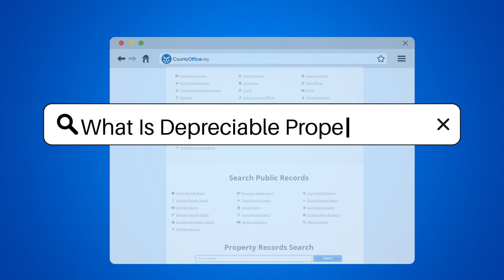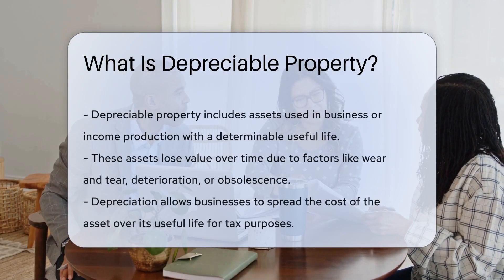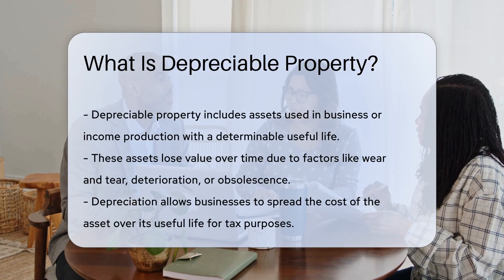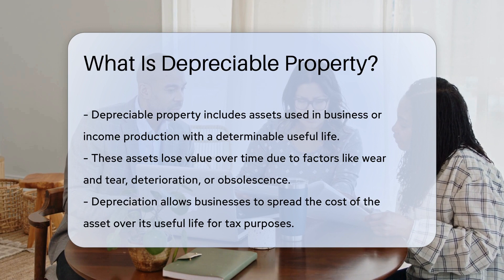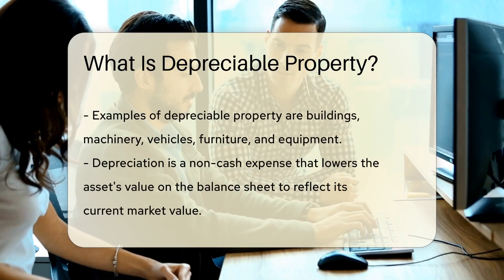What is depreciable property? Depreciable property refers to assets used in a business or for the production of income that have a determinable useful life. These assets gradually lose value over time due to wear and tear, deterioration, or obsolescence. The depreciation process allows businesses to allocate the cost of the asset over its useful life for tax purposes.